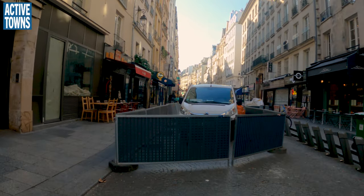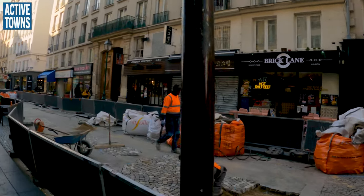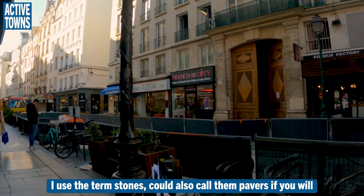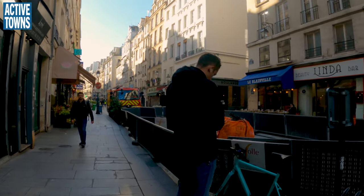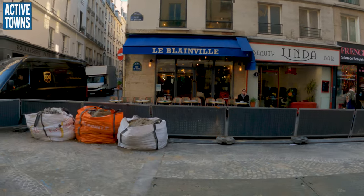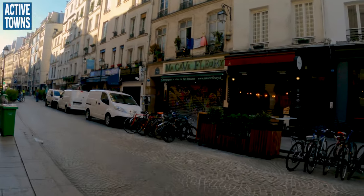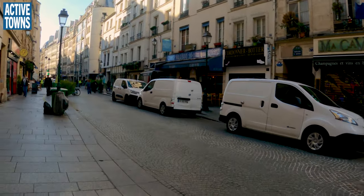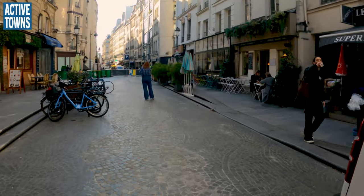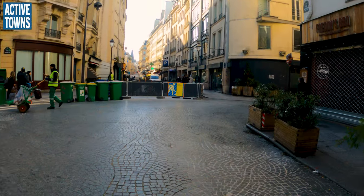This looks like mostly construction stuff — these guys are actually doing some repair to the stones. You can see the work laying those stones in place, and recently laid stones. You need to put the sand and gravel around. Absolutely beautiful — if you look at the design on the stones here, it creates quite the fun mosaic patterns.